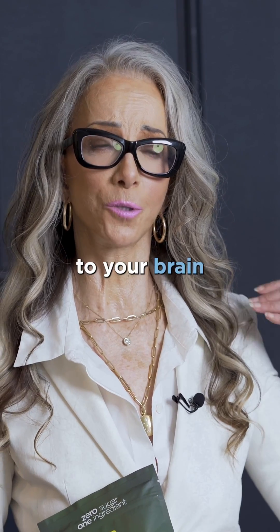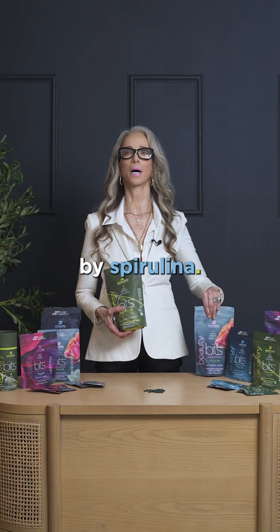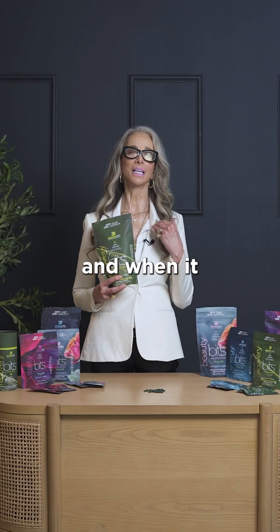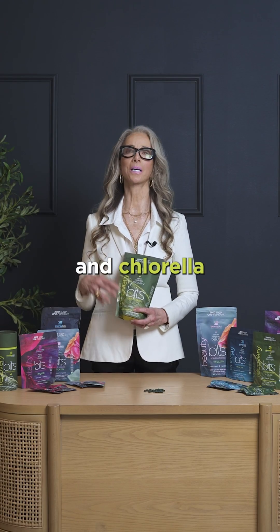Your gut is attached to your brain through something called the vagus nerve, and your brain is improved by spirulina. So be sure you help your gut, and when it starts feeling better, you will start feeling better. And that's where chlorella algae tablets come in.